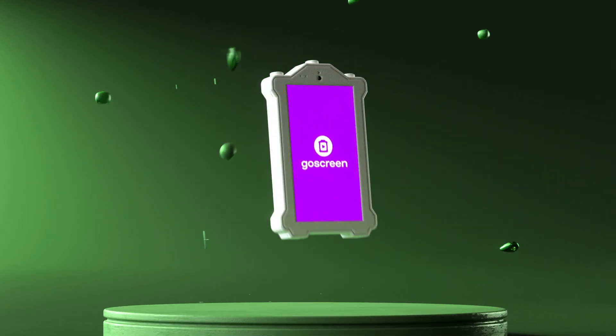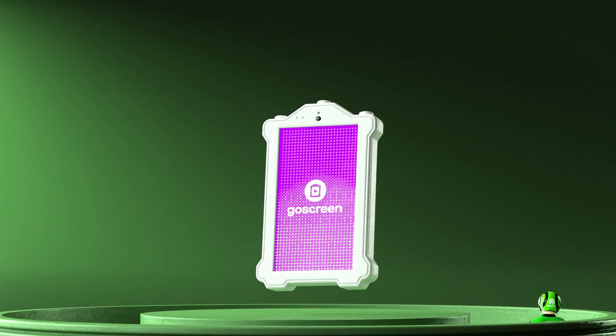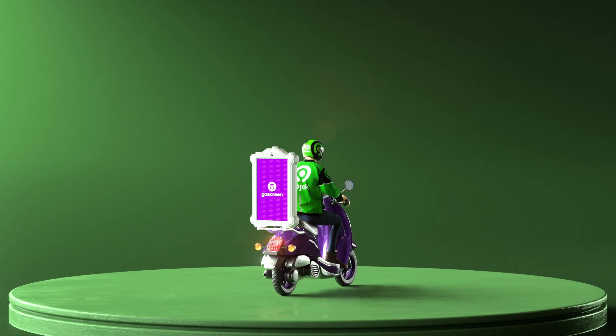Imagine an outdoor billboard with the power of digital ads. It's here and it's called GoScreen, the smart bike billboard.